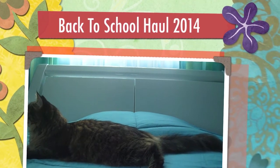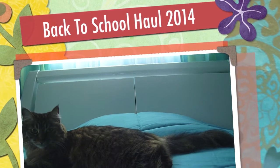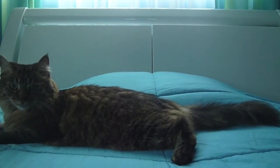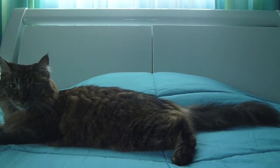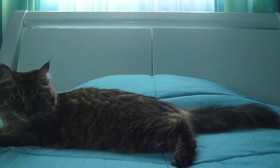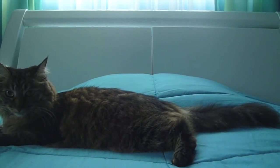Hey everyone, today I have my back to school haul for 2014. I went through several different stores to find different supplies and I'm not even done shopping yet, so I'll just start showing you and I'll be filming another portion of this video later on. This is probably going to be the first video in a back to school series, like I did last year. So I will get started and tell you what store everything is from.